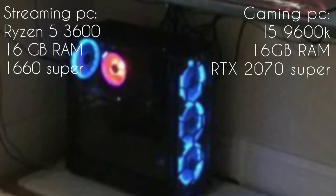He has a streaming PC with a Ryzen 5 3600, 16 gigs of RAM, and a 1660 Super. While for his primary gaming PC, he has an Intel i5 9600K, 16 gigs of RAM, and an RTX 2070 Super. And no, you did not read that wrong.